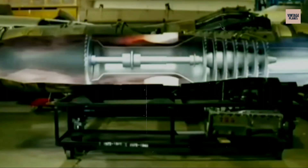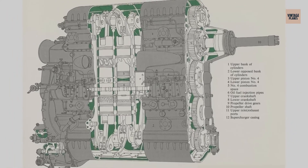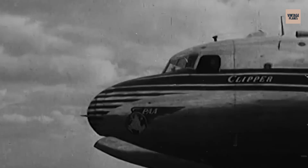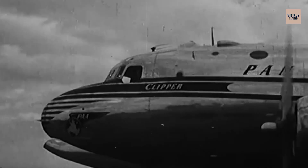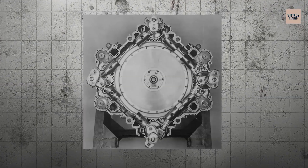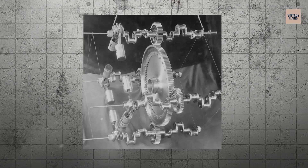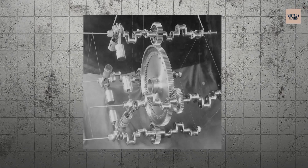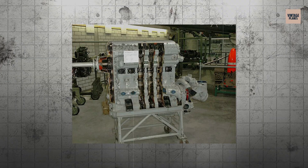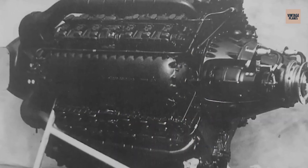This wasn't just unusual, it was completely insane. The Jumo 223 featured 24 cylinders arranged in a diamond configuration with four rows of six cylinders each. It was essentially four engines sharing a common crankcase, designed to produce over 2,500 horsepower for heavy transport aircraft and bombers. Junkers developed the 223 in the late 1930s, but the complexity was staggering — each engine required four separate cooling systems, four ignition systems, and precision manufacturing that was nearly impossible to achieve consistently. Only a few prototypes were ever completed, and most never ran properly. The engine exists today mainly in technical drawings and the occasional museum piece, representing one of the most ambitious failures in aviation history.